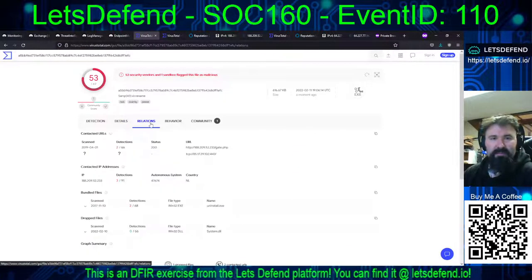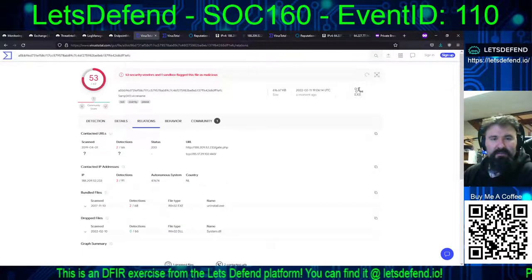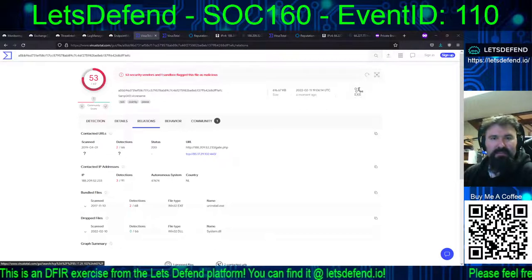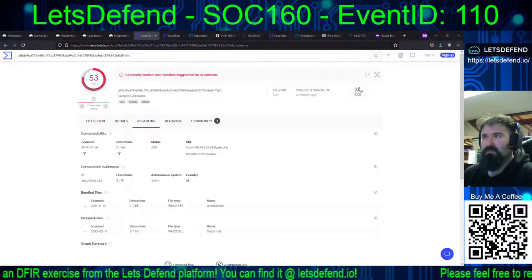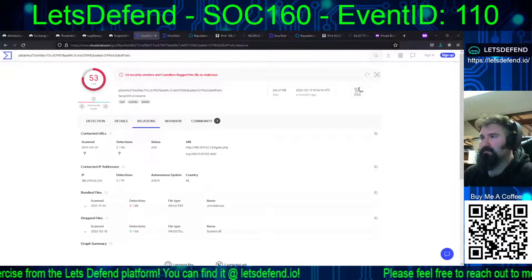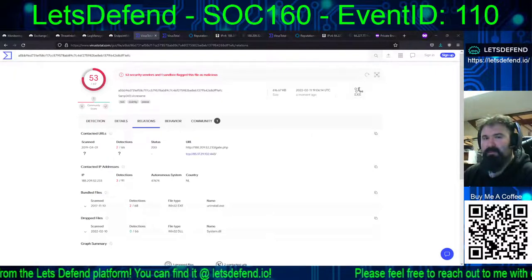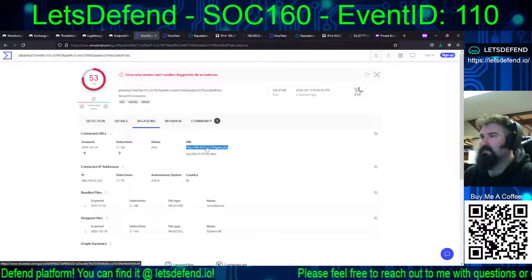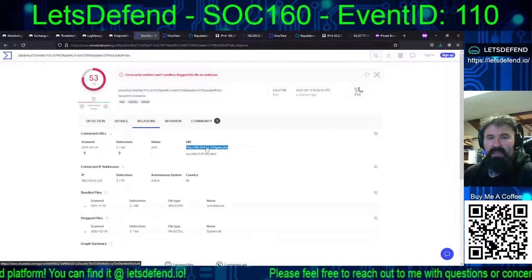From the sample, if we take a look at relations — contacted URLs with 188.209.52.x. We don't see evidence of the 85 range. It was marked malicious two years ago, and realistically we wouldn't even really have to look at the system for this one, but I'd kind of like to poke around just to see.